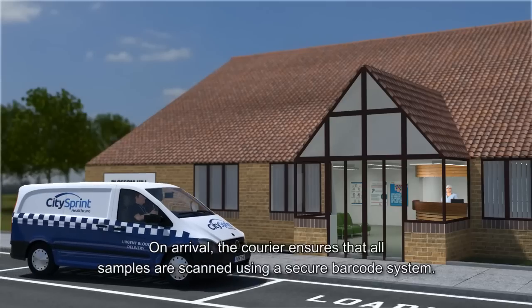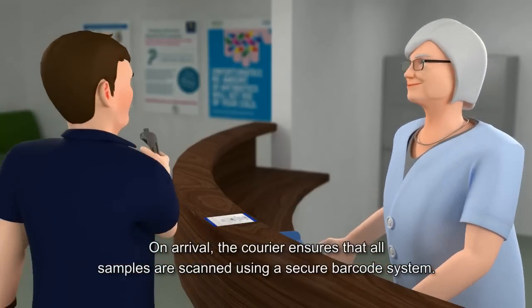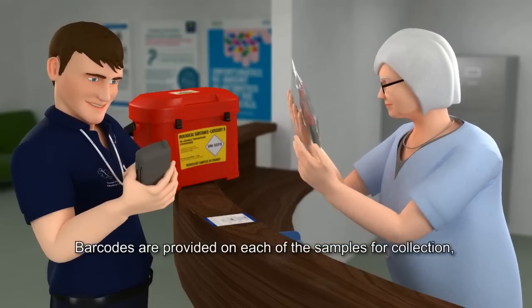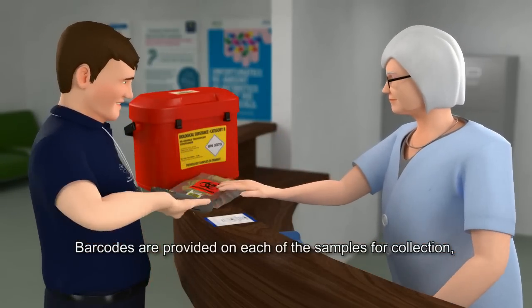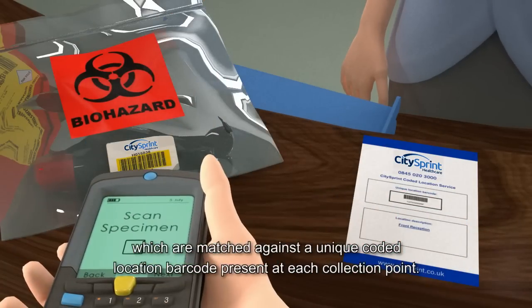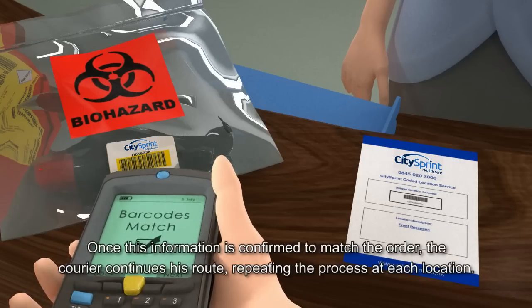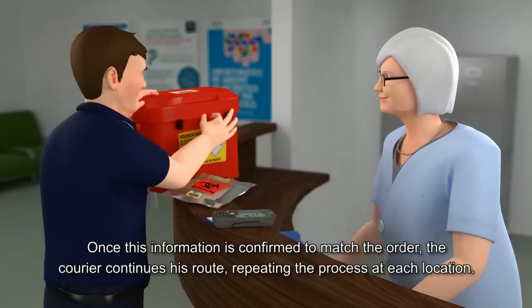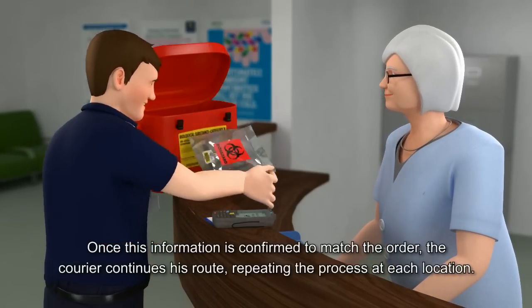On arrival, the courier ensures that all samples are scanned using a secure barcode system. Barcodes are provided on each of the samples for collection, which are matched against a unique coded location barcode present at each collection point. Once this information is confirmed to match the order, the courier continues his route, repeating the process at each location.